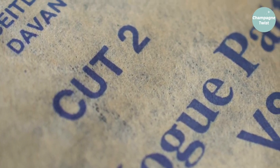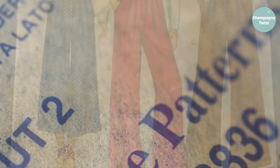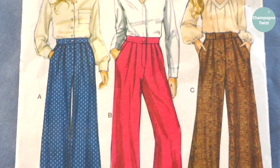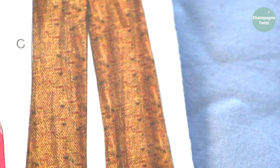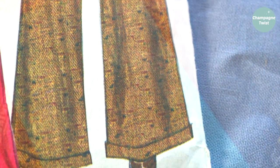I also grabbed three meters of this mid-blue cotton mix fabric for some trousers. The pattern for this is a tried and tested Vogue 836 UC. I have already cut out the fabric and, fingers crossed, we will have a new pair of trousers by the weekend.